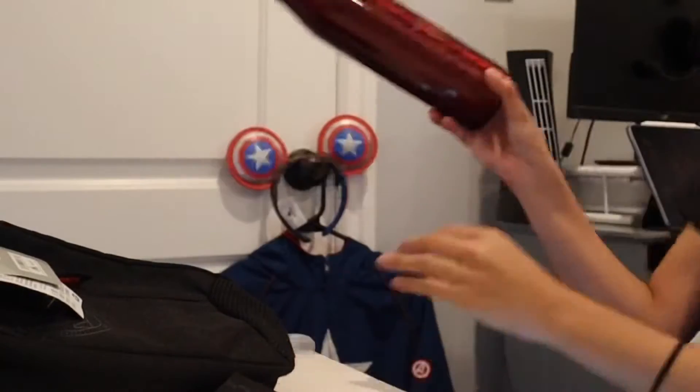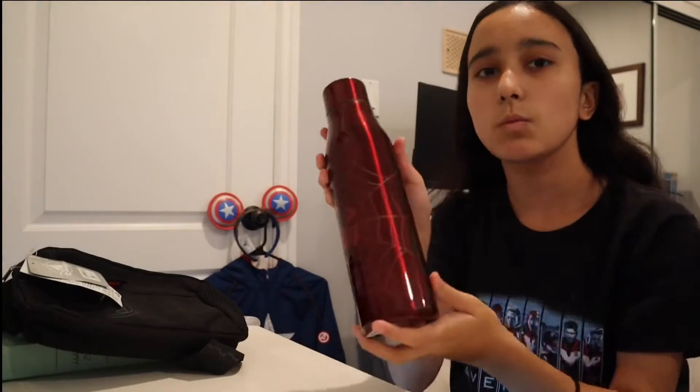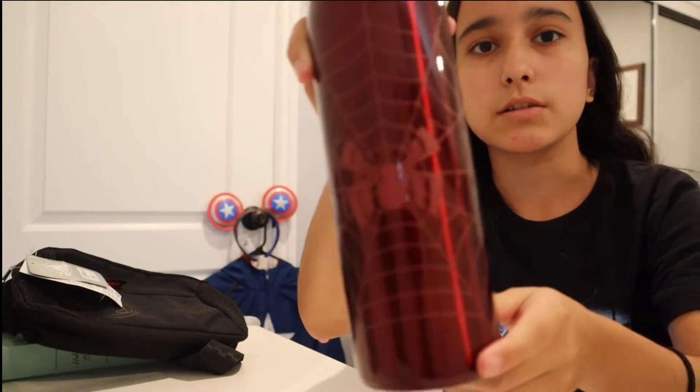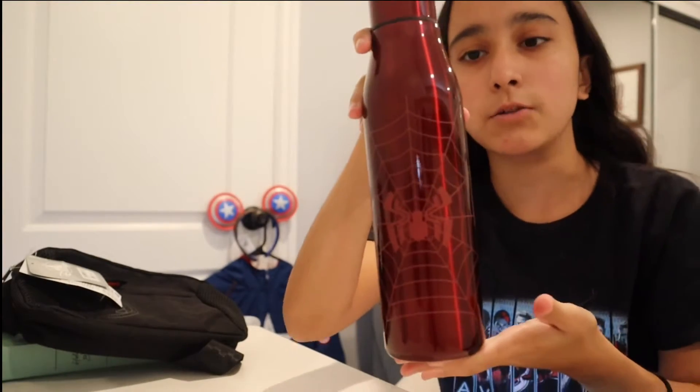The third thing I got was this water bottle for my second best friend. His favorite character is Spider-Man, so I got him a Spider-Man water bottle.